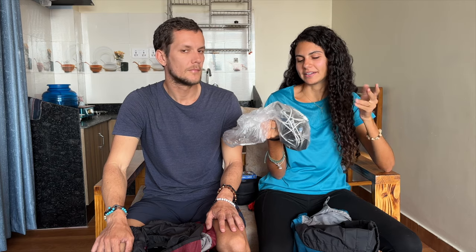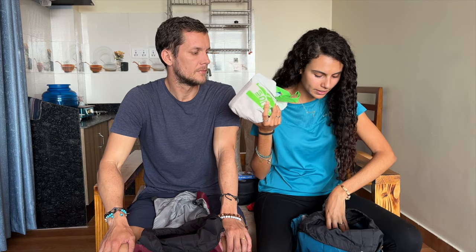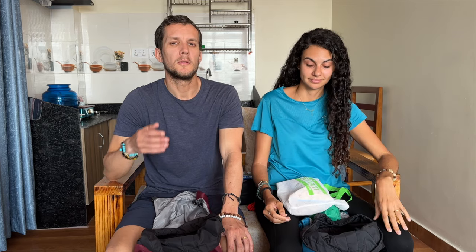I kept electronics and chargers in a plastic bag inside my pack. We took one universal adapter, very useful for charging the power bank and everything. We also had cables and earphones for listening to music. I also took snacks, but I wouldn't take as many again — the food on the trek is very good. I'd still bring some chocolate, but the restaurants at the lodges have amazing food, even right at the base camps.